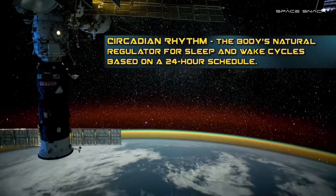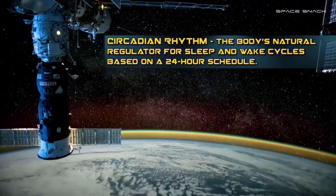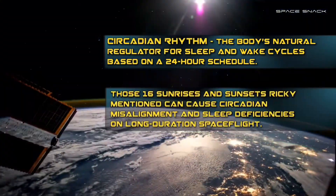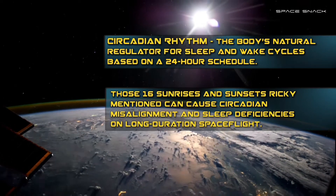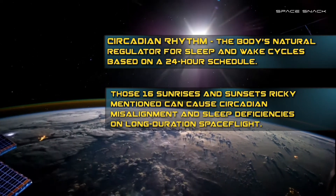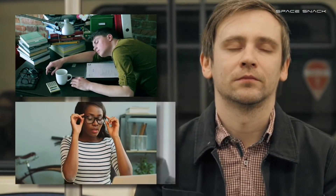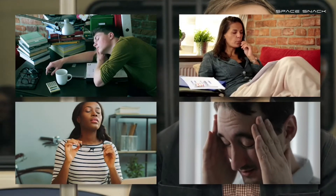Ricky is talking about circadian rhythm — the body's natural regulator for sleep and wake cycles based on a 24-hour schedule. Those 16 sunrises and sunsets he mentioned can cause circadian misalignment and sleep deficiencies during long duration space flight. The hazards of lost sleep can range from poor attention at school to on-the-job errors to long-term sleep loss, even chronic disease.